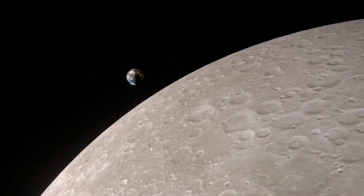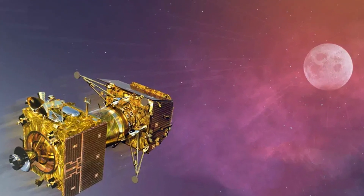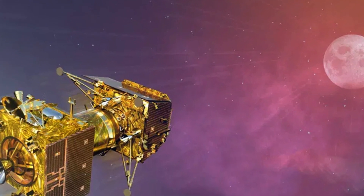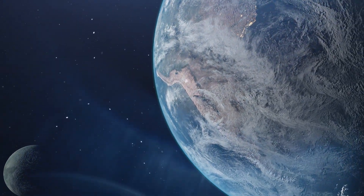Following the lunar insertion, the module revolves around the Moon in an elliptical orbit. A series of maneuvers are then employed to progressively lower the altitude of the module and place it in a circular orbit around 100 kilometers above the lunar surface. At this stage, the propulsion module separates from the lander, which continues its journey towards the lunar south pole. If all goes according to plan, Chandrayaan-3 is set to achieve a groundbreaking feat by becoming the first mission to successfully soft land in the vicinity of the lunar south pole.